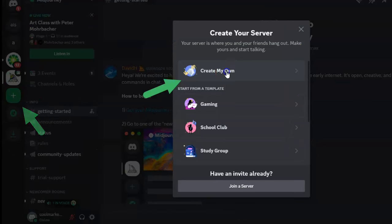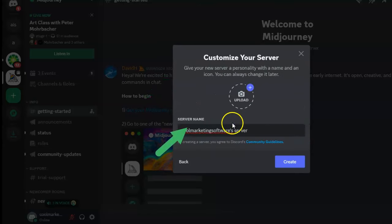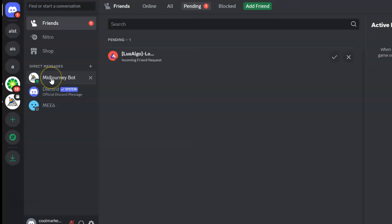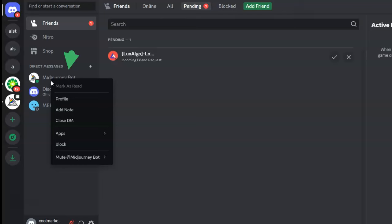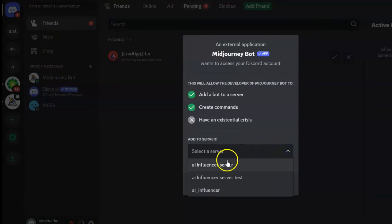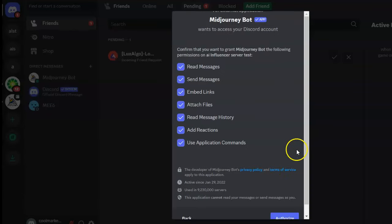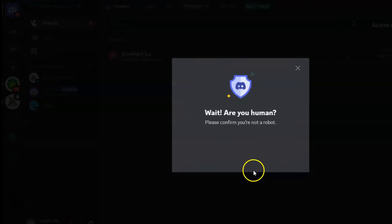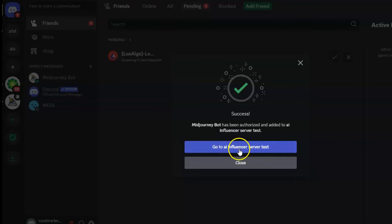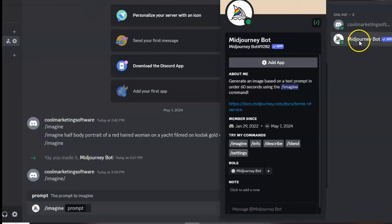Create your own server — I'm naming it 'AI Influencer Server Test' since I already have one called AI Influencer. Then go into Discord and add the MidJourney bot. Right-click on it, go to profile, click 'Add App,' select your server, click continue, then authorize and complete the human verification. Once successful, your server will have the MidJourney bot added and ready to use.